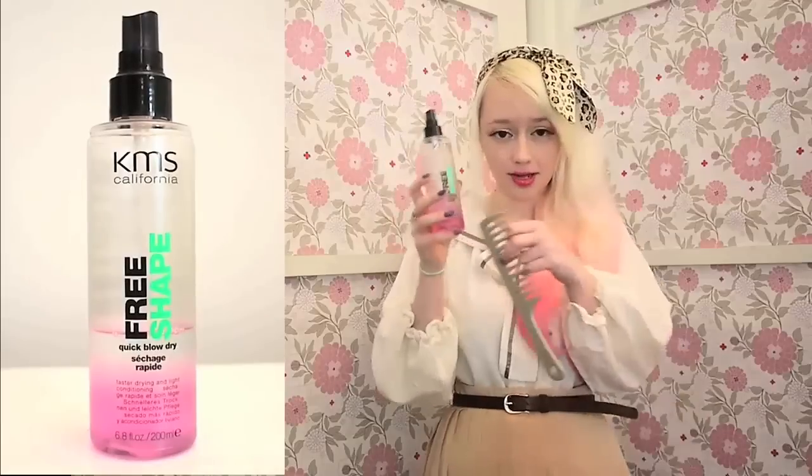I've been using the KMS Free Shape Quick Blow Dryer, which is basically a two-layer thing — you shake it up and spray it on your wet hair and it dries really quickly after that. It probably cuts down drying time by like three quarters. I try to avoid using heat on my hair as much as possible, so I don't like to blow dry it too much unless it's really cold.